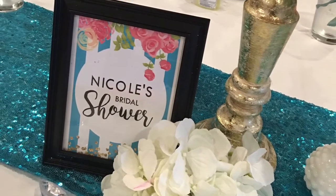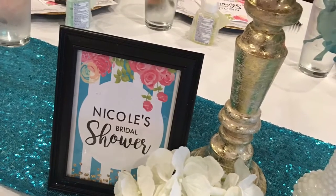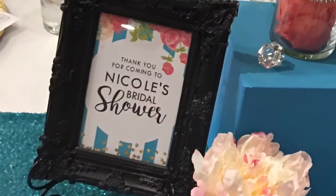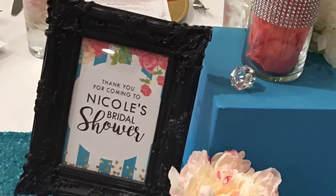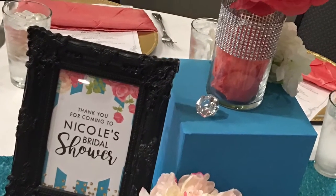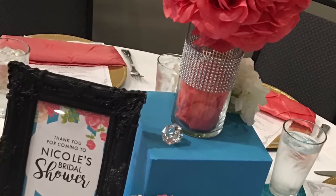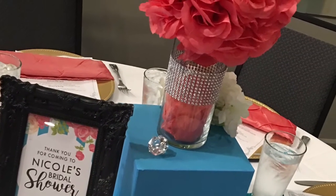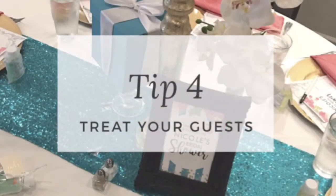We also checked with the restaurant to see if it would be okay to bring in our own napkins and chargers — and it was. So we went against the plain white and black and used napkins that coordinated with her theme. Tip number four is to treat your guests. Yes, you can still treat them and have a great time at a restaurant.